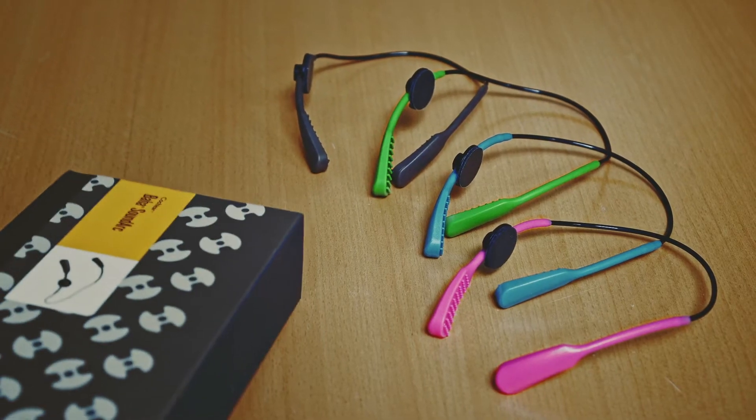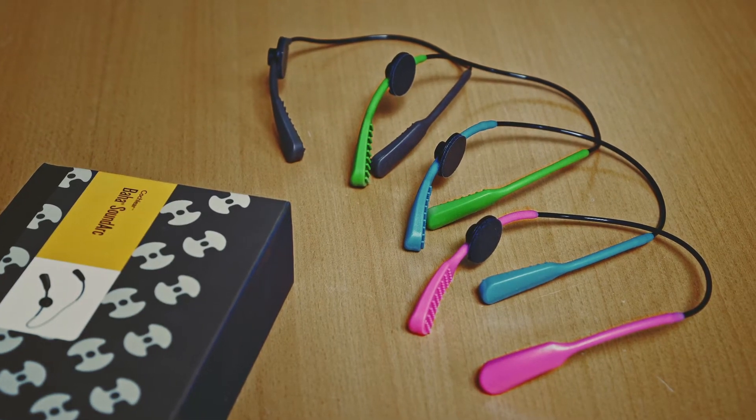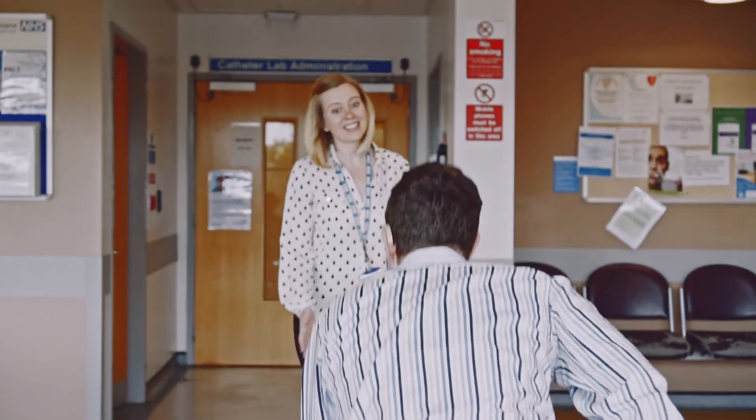My first impressions of the Baha SoundArc was that it was a very sleek modern design, and I was confident our patients would really appreciate that.